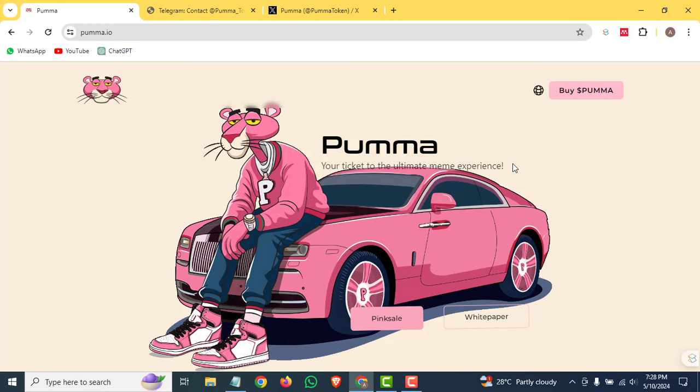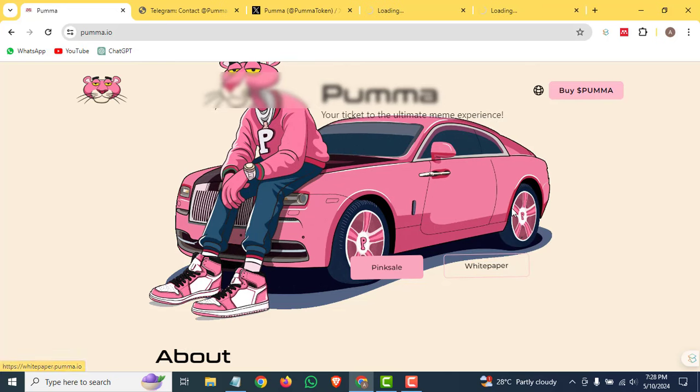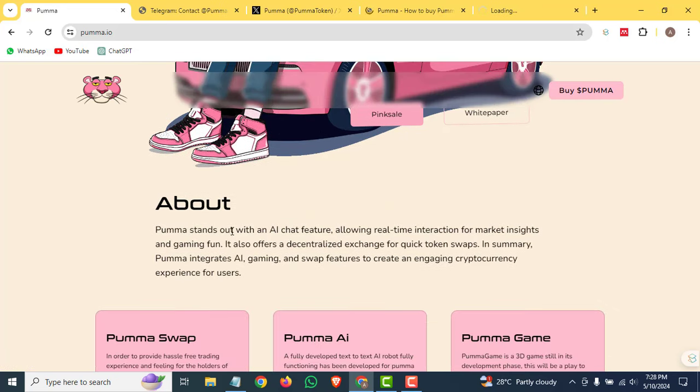Puma is your ticket to the ultimate meme experience. You can open their pink seal and the white paper as well in new tabs. Puma stands out with the AI chat feature, allowing real-time interaction with market insights and gaming fun. It also offers a decentralized exchange for quick token swaps. In summary, Puma integrates AI, gaming, and swap features to create an ongoing cryptocurrency experience for users.